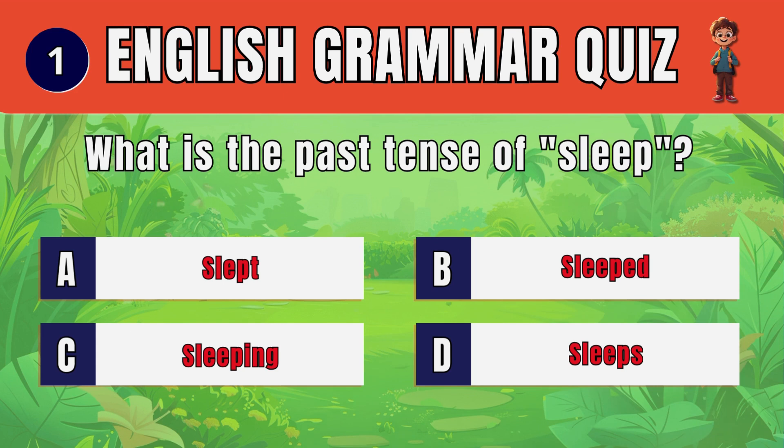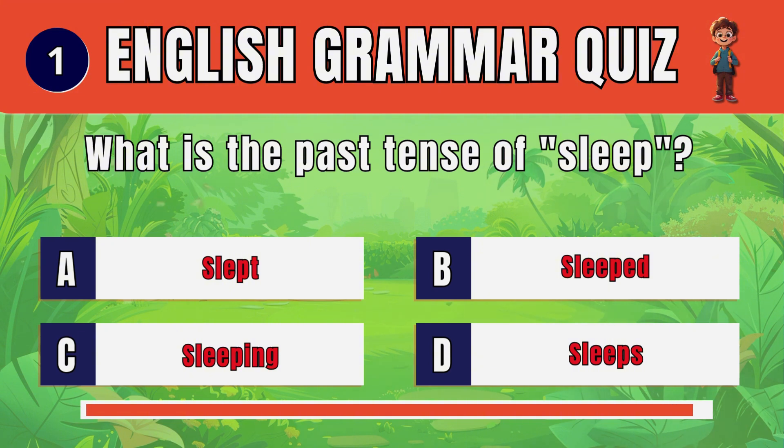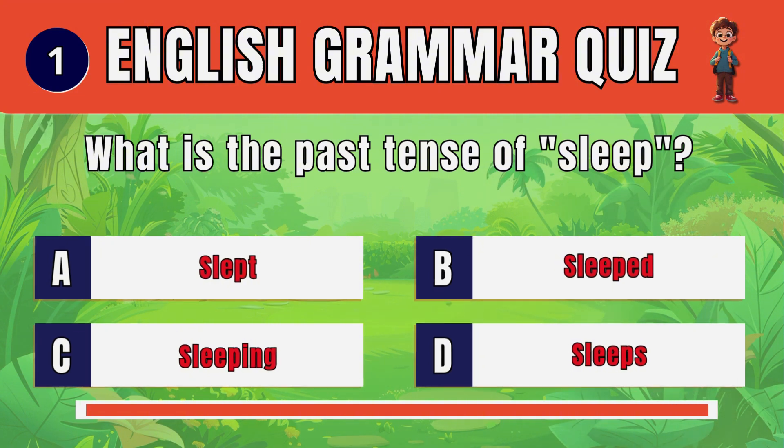Question 1. What is the past tense of sleep? Slept.